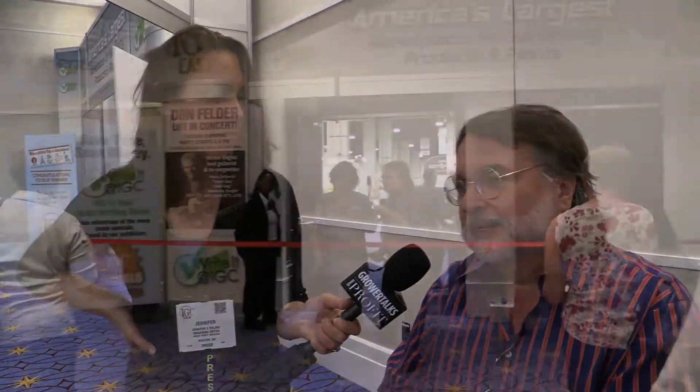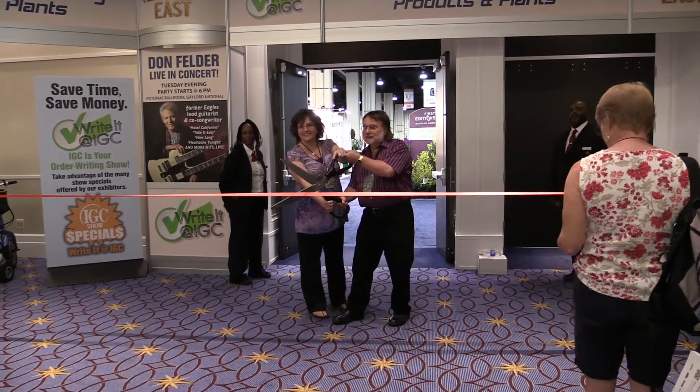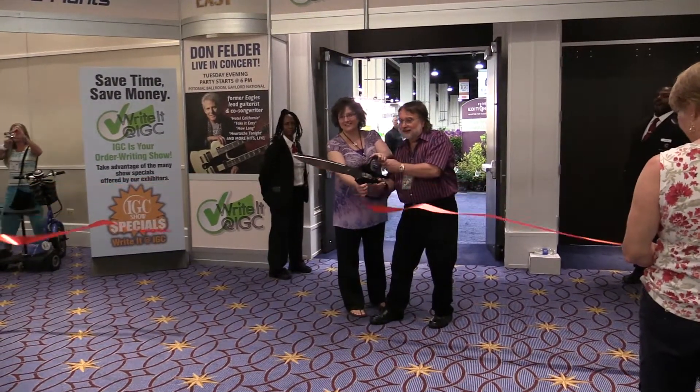We're a two-show company now. National Harbor, Maryland — just down the Potomac river from Washington D.C. — just opened here. First year. I just did the opening keynote upstairs and I said I don't know if I should say welcome to our eighth annual or our first year — it's a little bit of both. We had a lot of requests to bring the IGC Show to the East, because while IGC Chicago — the original show at Navy Pier — has done really, really well, we really didn't have that much attendance from East Coast independent garden centers.